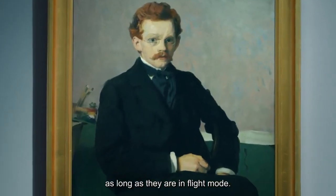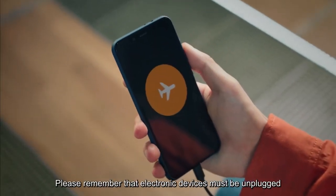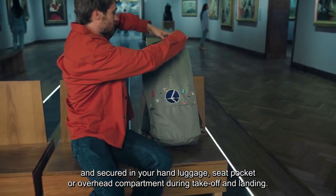You may use your electronic devices throughout the flight, as long as they are in flight mode. Please remember that electronic devices must be unplugged and secured in your hand luggage, seat pocket or overhead compartment during take-off and landing.